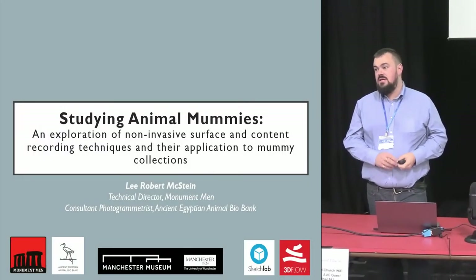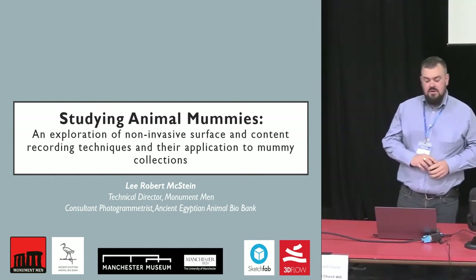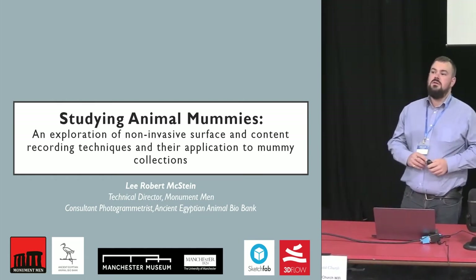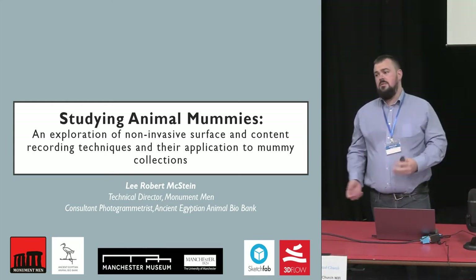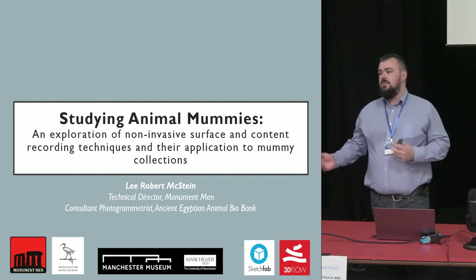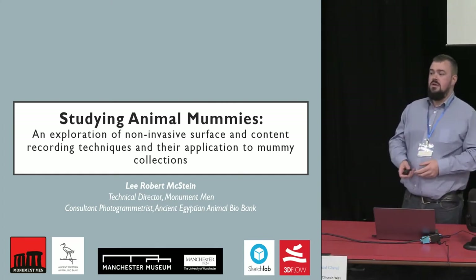Pleasure to be here. This is my first CA UK presentation — very exciting. I run an organization based in the northwest of England called Monument Men. We provide photogrammetry to small independent museums, local authority museums — basically people who can't afford to bring in the big guns to do major capital works.